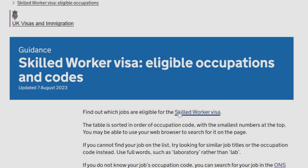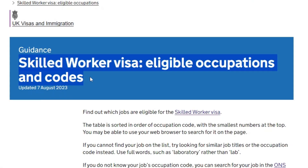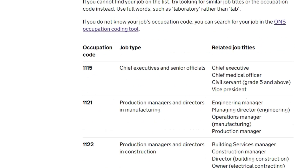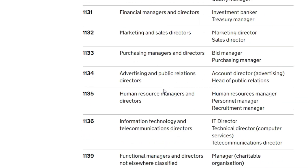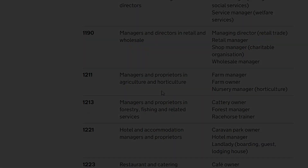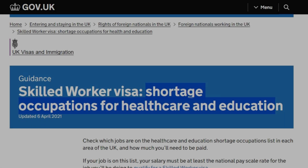Number 3: Check if your job is eligible. Find your job in the UK Government Skilled Workers Eligible Occupations list, or go to the Shortage Occupations list.